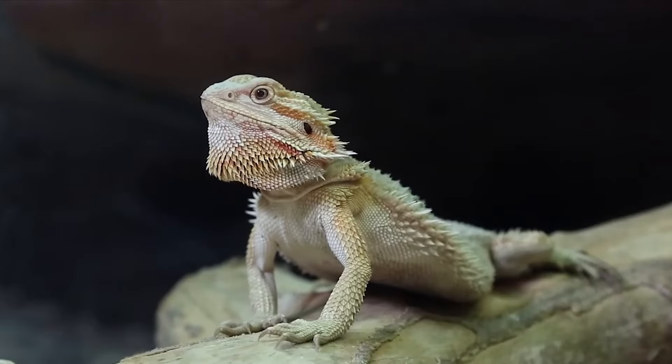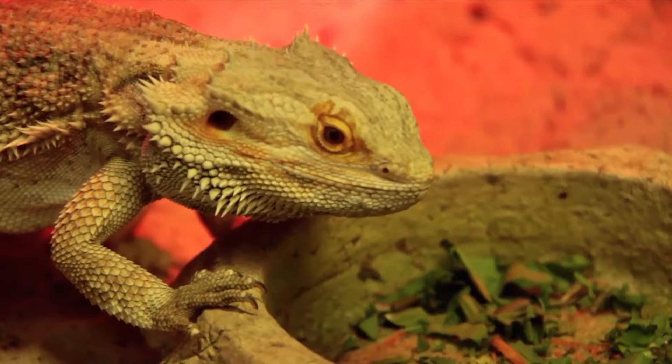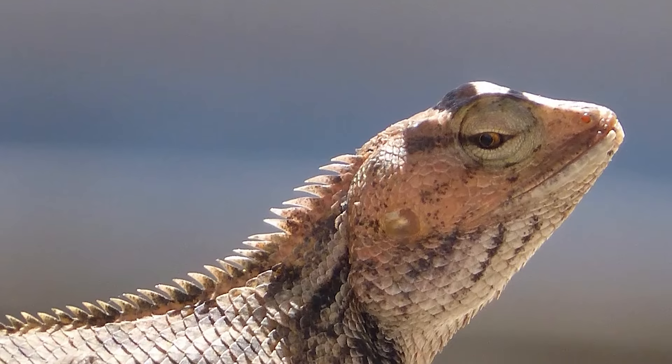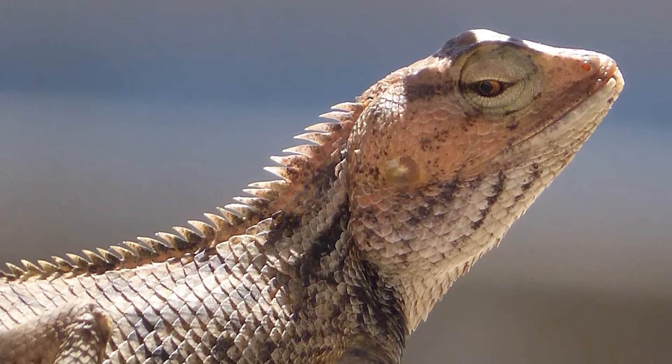Loss of appetite. Bearded dragons are typically voracious eaters, so loss of appetite can be a sign of illness. It can be caused by a variety of health issues including digestive problems, respiratory infections, or other health problems.